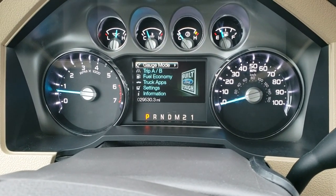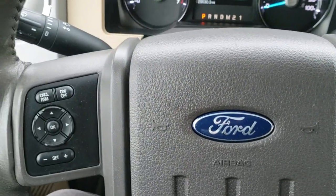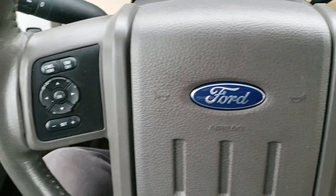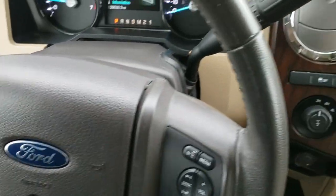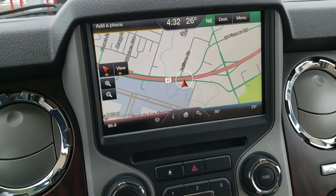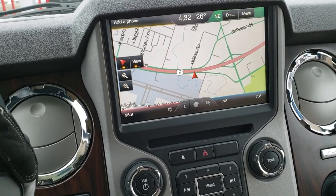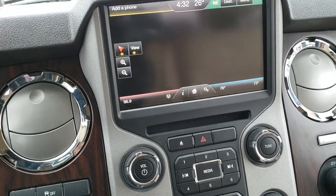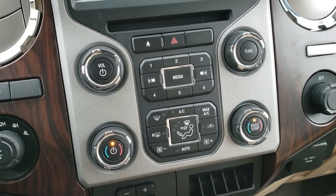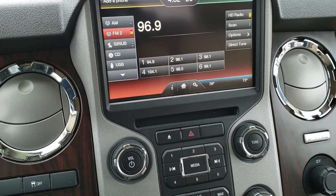As we hop inside the truck, you can see this one only has 29,530 miles. The instrument cluster is very nice and clean. It comes with the leather-wrapped steering wheel, Bluetooth and audio controls on the right, and cruise controls and information center controls on the left. This one comes with the six-speed automatic transmission and the factory navigation system with AM, FM, and SiriusXM radio capabilities. This is also where your backup camera shows up. You can do your climate controls on the touchscreen or down below, and same thing with the radio. It does have the Sony sound system.